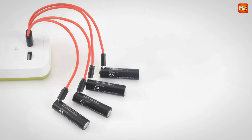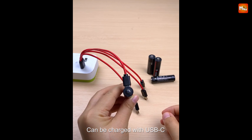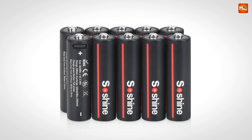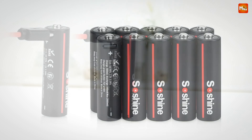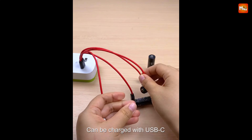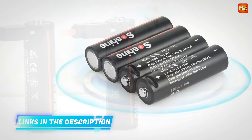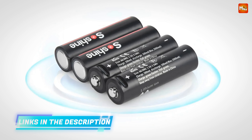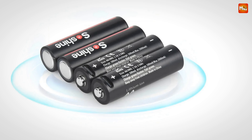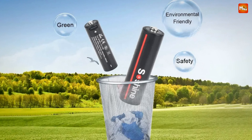With a high energy density of 3,500 mWh, these batteries provide long-lasting power for all your household devices. Whether it's your remote, flashlight, or camera, you can say goodbye to frequent replacements. Charging these batteries is a breeze — with the included 4-in-1 USB cable, you can charge up to 4 batteries at once. Just plug it into any USB port and you're good to go. You can fully charge 4 batteries in just 2 hours, thanks to advanced iQuick charging technology. The built-in LED light lets you know the charging status: a flashing green light means it's charging, and a steady green light means they're ready to rock.